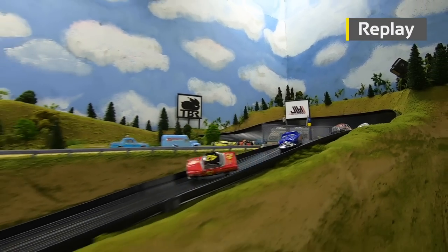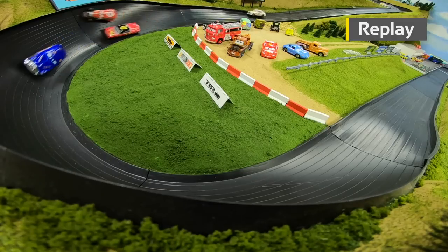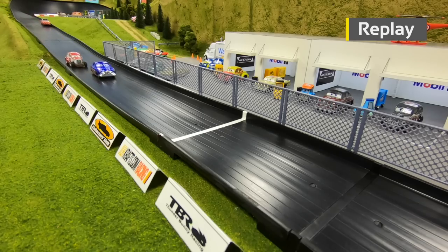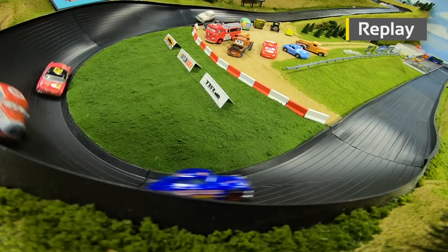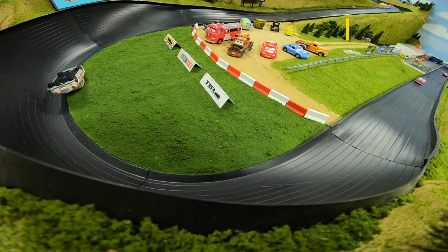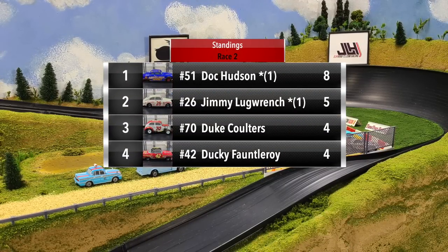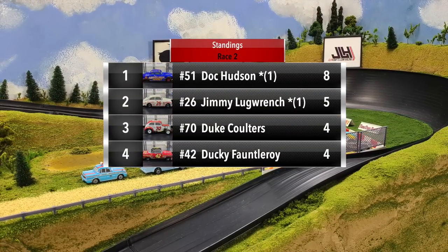What a wild ride for Ducky Fauntleroy coming out of turn two — he flips over, ends up back on all four in reverse, and gets passed by Hudson and Coulters through three and four. Hudson goes on to beat Coulters by a car length. And looking back at Jimmy Lugrange, he went into turn three sideways, came down and flipped over as soon as his car met the flat pavement where the banking ends. A disappointing run for Lugrange after starting with a big win in race one.